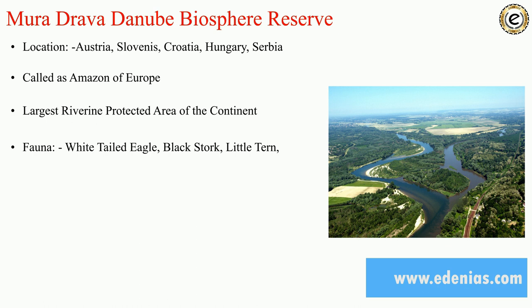Here we have covered all 18 biosphere reserves in India, two proposed ones, and the important world five-country biosphere reserve. There are also previous year questions related to these biosphere reserves covered in the first part of the presentation. You can download the PPT from the link given below and follow the Eden Eyes official Telegram channel.